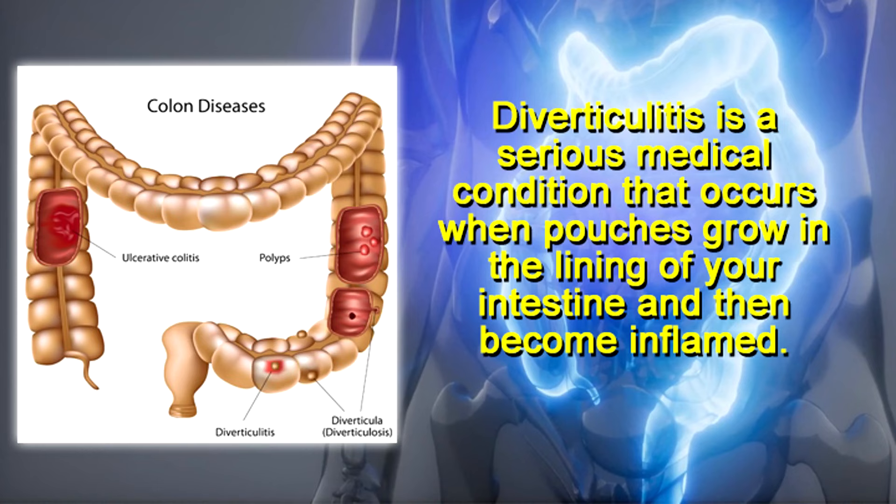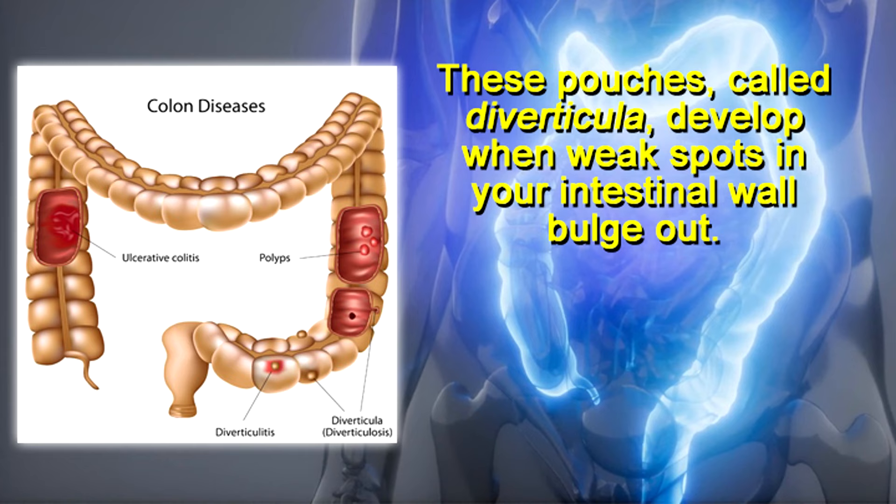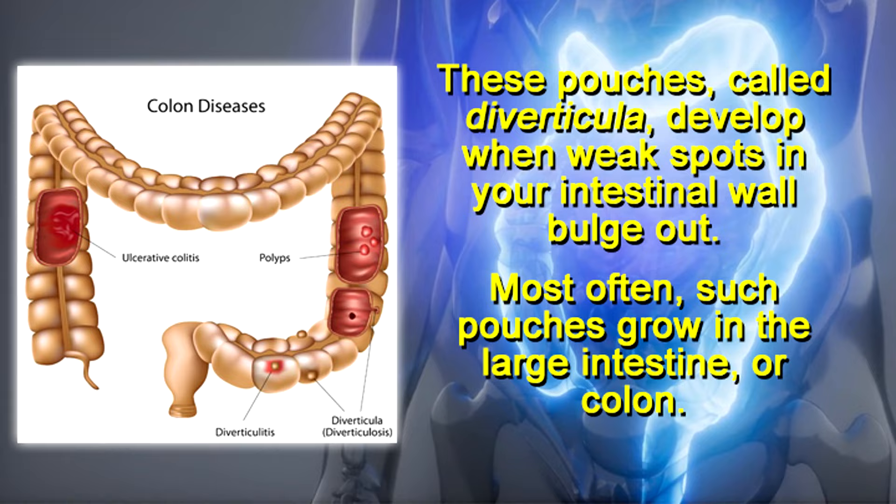Diverticulitis is a serious medical condition that occurs when pouches grow in the lining of your intestine and then become inflamed. These pouches, called diverticula, develop when weak spots in your intestinal wall bulge out. Most often, such pouches grow in the large intestine or colon.